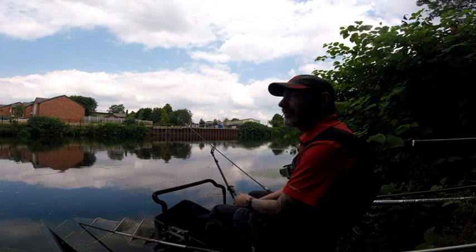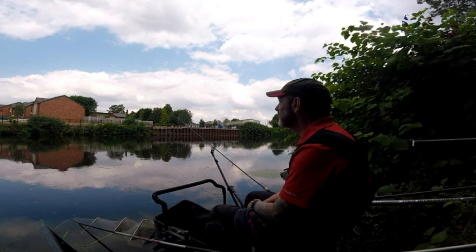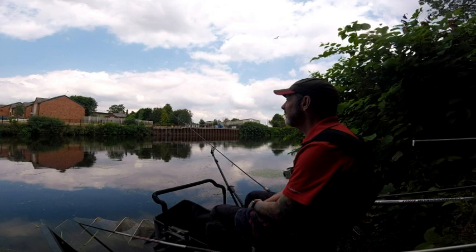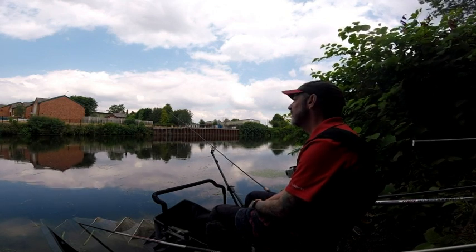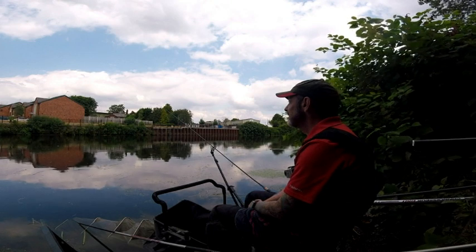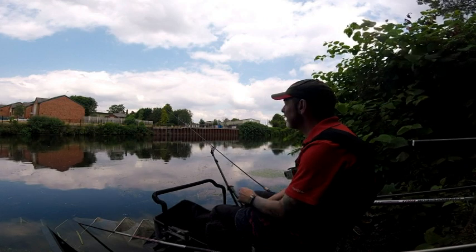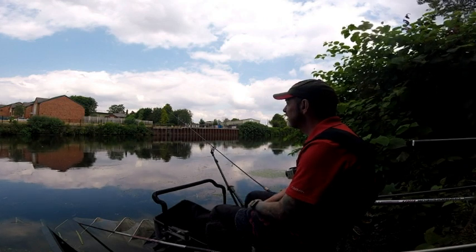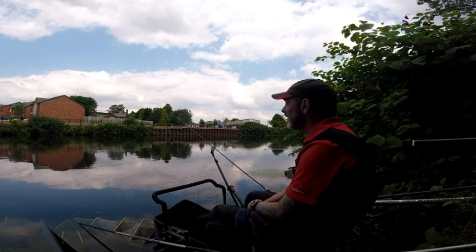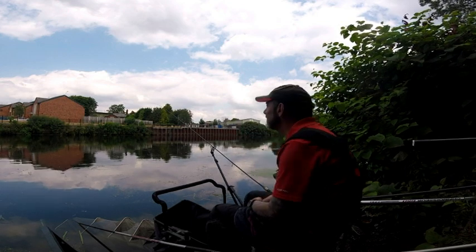That's hour number 3, and it's absolutely terrible. I've had one skimmer about 4 ounces on the feeder in the last hour, and nothing else. Getting the odd vibe. The river's just started to pull again, so it might pick up for the last hour and a half. I think everyone's struggling, but it's hard to tell.